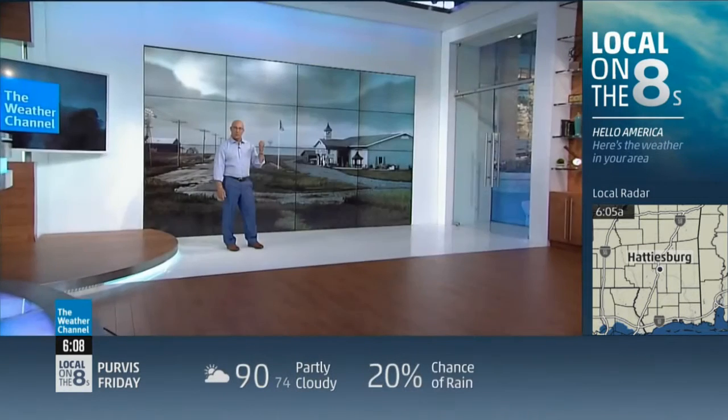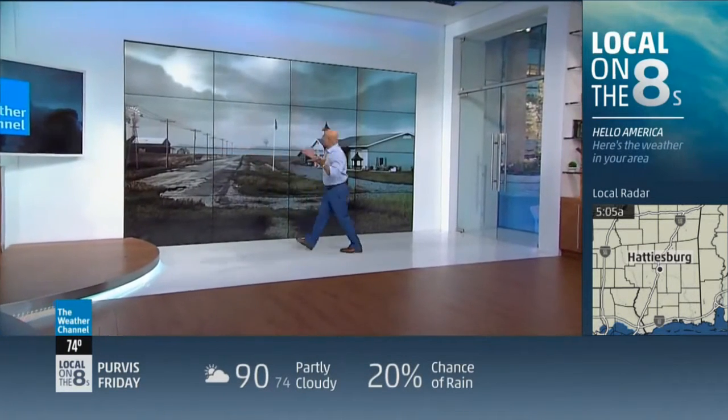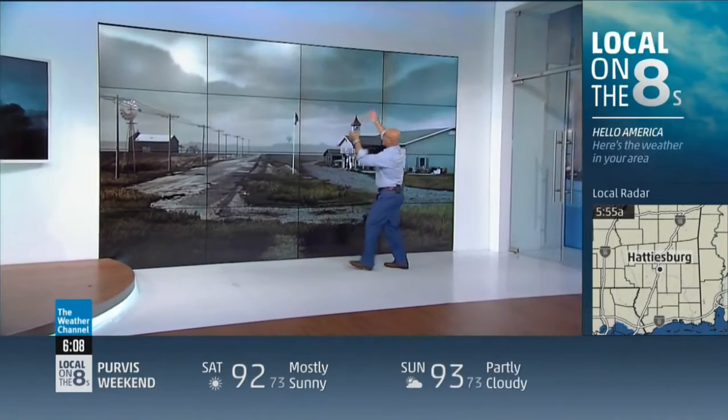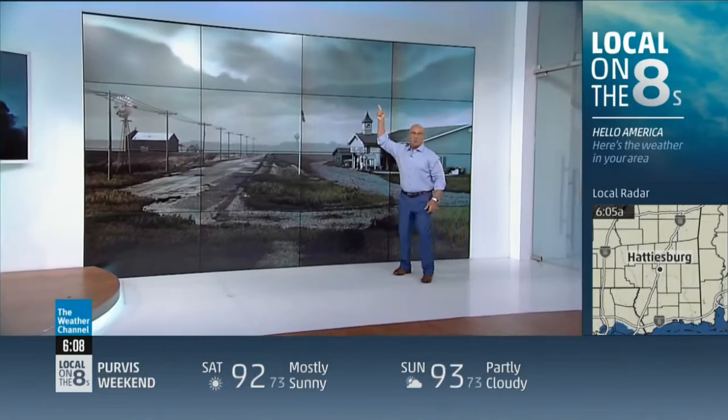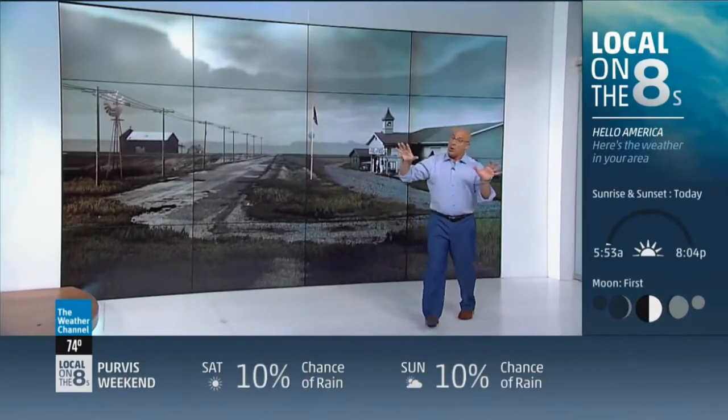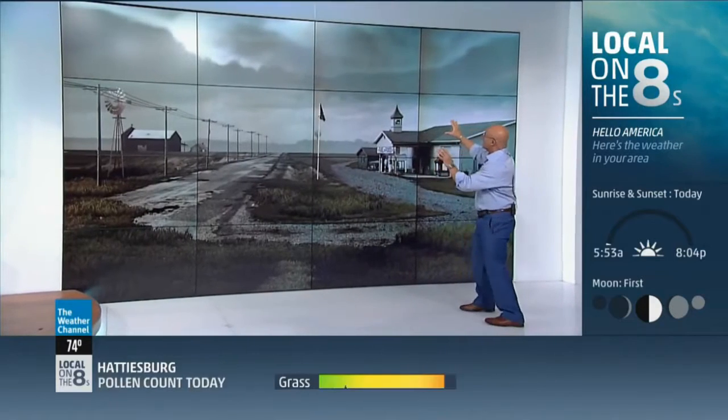Take a look at this storm — it's incredible. Great-looking structure here. We've got rotation going on at the base. We call this a supercell — a rotating thunderstorm is a supercell. Not all of them produce tornadoes, but this one's got a chance.